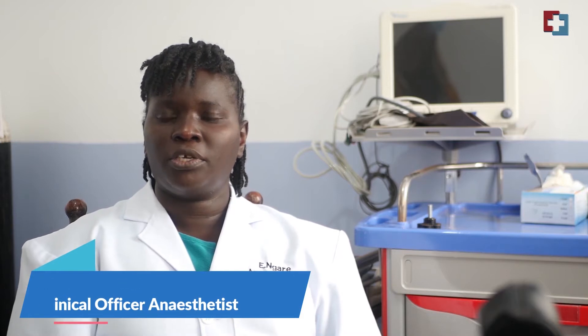My name is Esther Mugengengare. I am a clinical officer and anesthetist. My role in ECT treatment in psychiatric patients is basically to ensure the safety of the patients during the procedure.